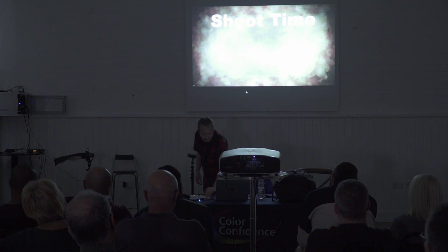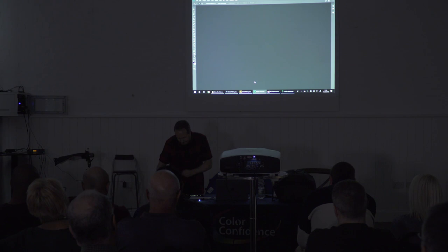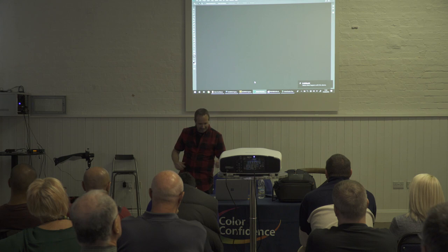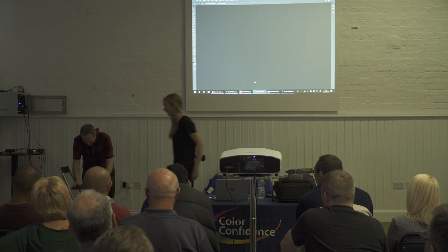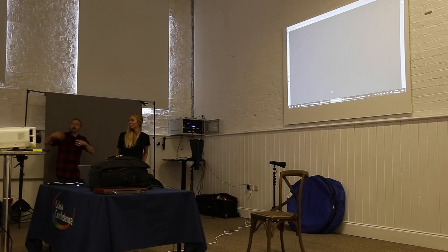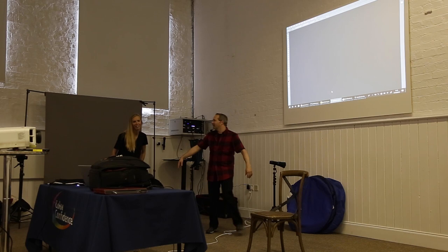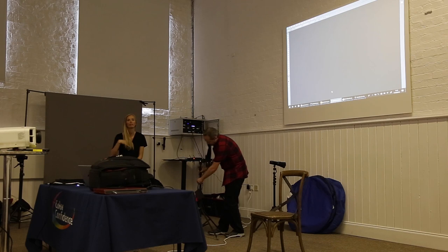Let's get into the exciting bits - it's way more fun to take some pictures. I need to set a few things up, get a camera switched on. I also need a model - so Jane, can you give Jane a round of applause? I'm going to kick off with my kind of workflow, the way I tend to set everything up. We're going to set up a really simple lighting scenario - the sort of lighting I would do for corporate clients.